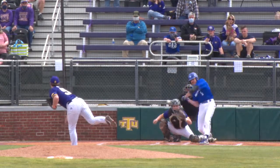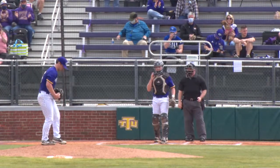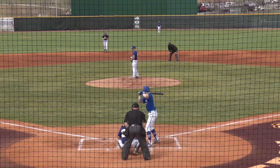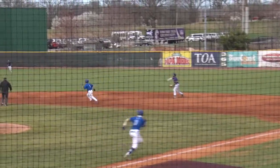We'll deliver a 2-2 pitch, it is on the way, swung on and missed, and that is a strikeout — out number one. He'll deal the 3-1 pitch to the plate, grounded towards second, second will go to short.